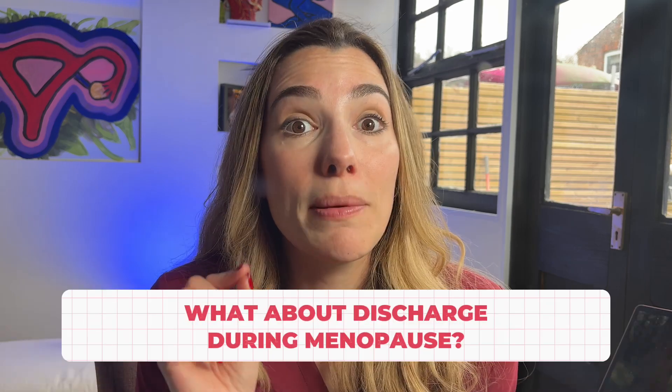What about discharge during menopause? In menopause, lower oestrogen levels can lead to a reduction in vaginal discharge. That can leave you feeling dry, which can be uncomfortable and even interfere with sex. This can often be treated by replacing oestrogen in the vagina.